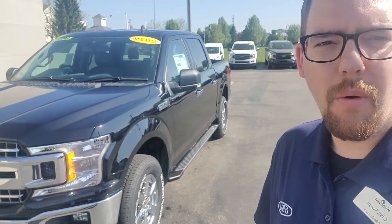Good morning Ken, this is Chris over at Preferred Ford in Grand Haven. I'm going to send you a walk-around video of this 2019 F-150 that you inquired about.